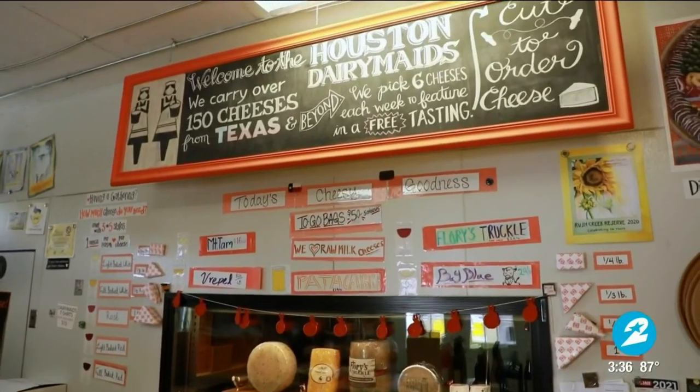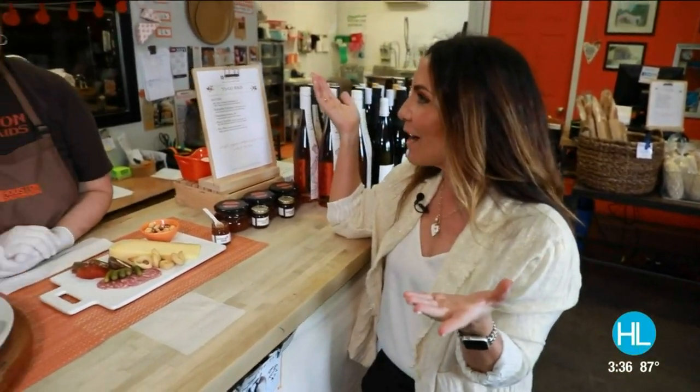I'm totally embarrassed to even admit this — this is my first time here at the Houston Dairy Maids. Melissa, shame on me!